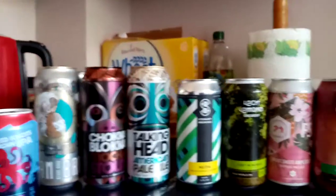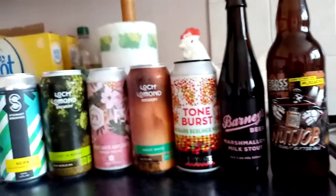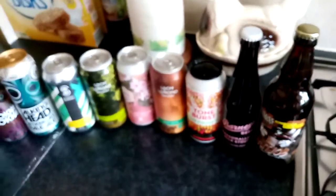I certainly look forward to trying all these out. If you've got a store nearby, I wholeheartedly recommend popping down and picking a few of these up. So that's it for now, thank you for watching — hopefully I'll upload some more videos soon.